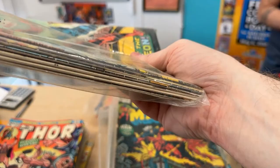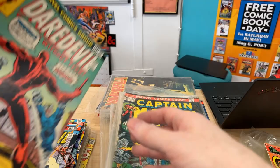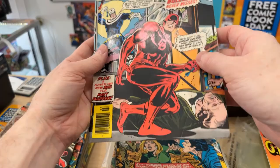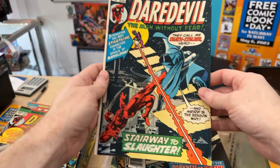We have 134, 133. This is the second appearance of Bullseye — so that probably has some value, and it also has the first appearance. It does have a crease here though, so that's going to be a little bit lower grade, maybe a 5.0. I love that cover — that cover's amazing.